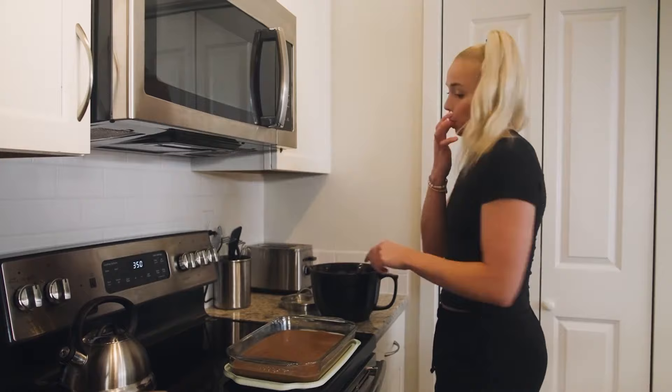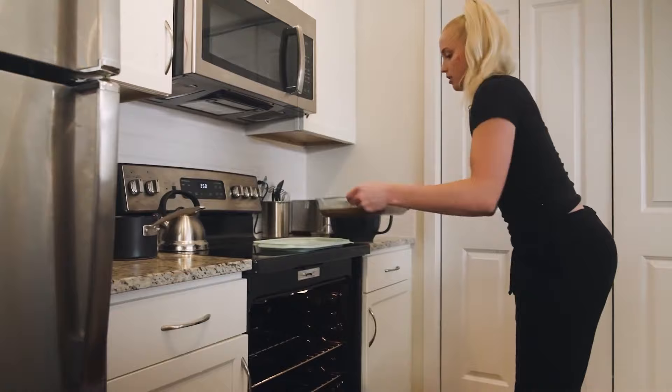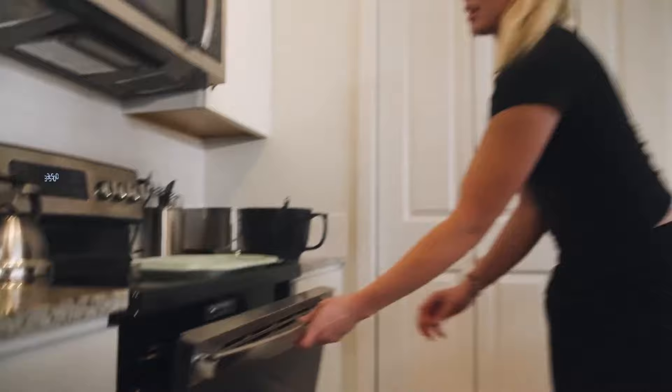It's going in. I'm gonna bake it at 350 for about 25 minutes.